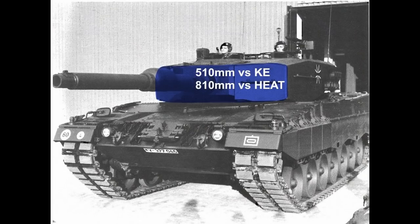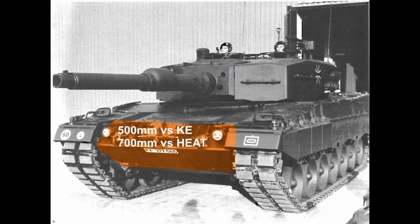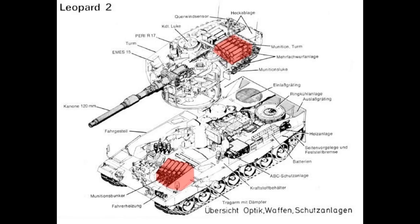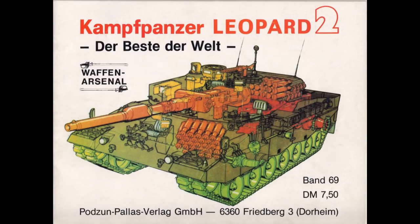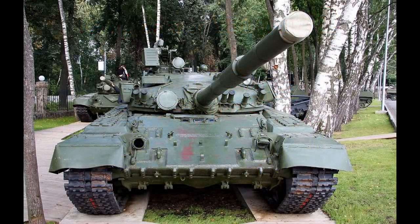Now let's look at protection. The Leopard 2 has armor protection of 510mm against kinetic energy and 810mm against HEAT on the turret front, and 500mm against kinetic energy and 700mm against HEAT on the front hull. 15 out of 42 rounds of ammo are stored in the turret bustle, protected with blast doors and blowout panels. However, the remaining 27 pieces are stored in the forward hull compartment, completely unprotected, right next to the driver.